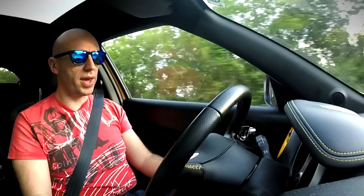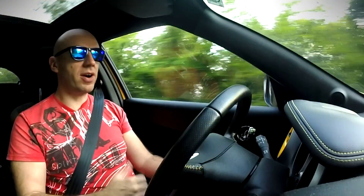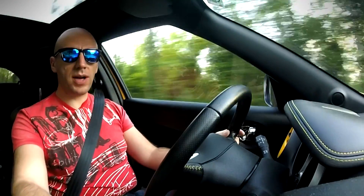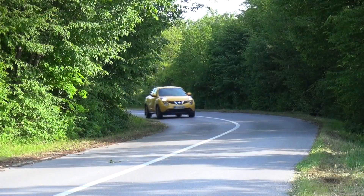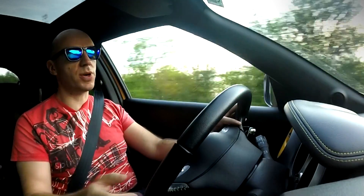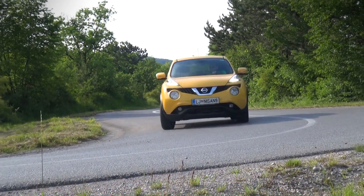In this test version of the Nissan Juke we have a 1.2-liter turbocharged petrol engine producing 82 kilowatts, which is quite enough for normal driving. Fuel consumption combined with the six-speed manual transmission is around 10 liters per 100 kilometers, but if you're driving easy and not very dynamically, you can get it under 7 liters.